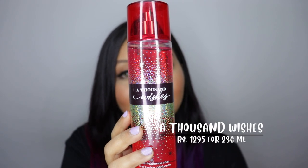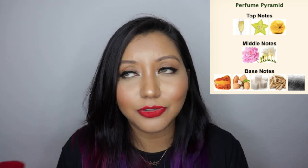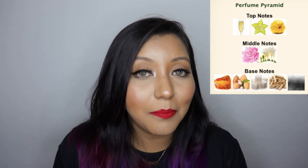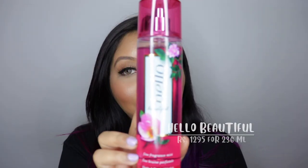In second place is A Thousand Wishes, which I've already repurchased — the first bottle I picked up from the US. This has been a bestseller with Bath and Body Works forever. It has a blend of pink prosecco, which is essentially a grape wine, sparkling quince — a fruit I've never actually had — peonies, gilded amber, and amaretto creme. It has a very musky smell from the amber and also a sweet smell.